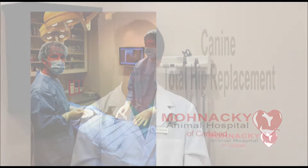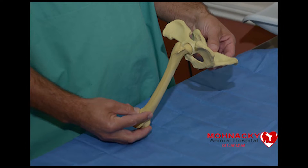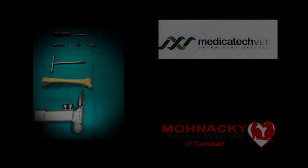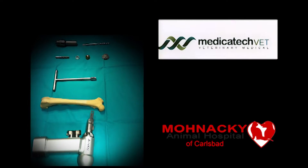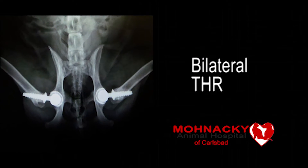Total hip replacement is a surgical procedure which involves removing a diseased hip joint and replacing it with an artificial joint called a prosthesis. We have cementless and cemented hip replacement options. Total hip replacement can produce a functionally normal joint, eliminate degenerative joint changes, and alleviate pain. Using the Helica cementless hip prosthesis allows for the body's natural healing interaction, contributing to painless post-operative weight-bearing and rapid recovery.